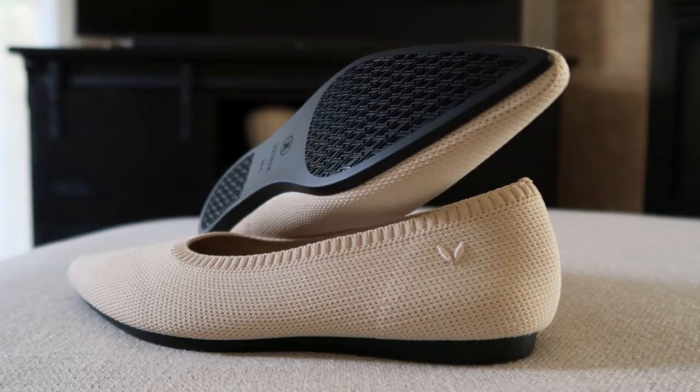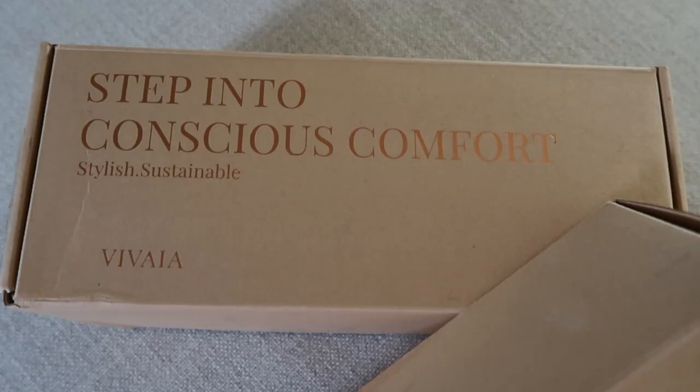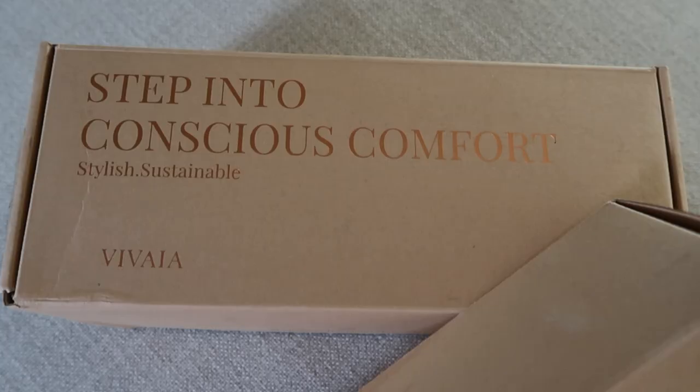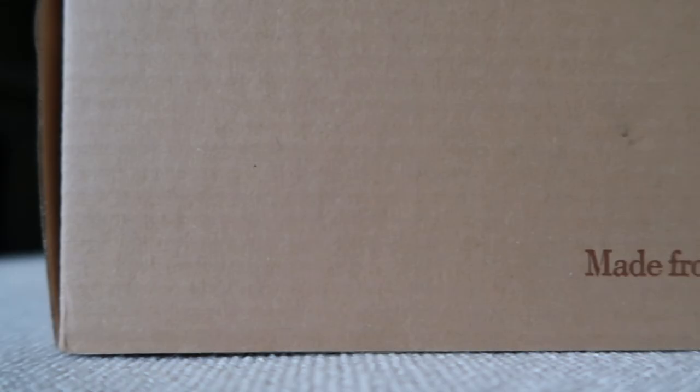When we think about comfort, the first thing that comes to mind is shoes. That's why I'm really happy to announce that this portion of the video is sponsored by Vivaya. Vivaya is a chic footwear brand that creates beautiful eco-friendly and sustainable shoes. These cute flats are the Area 5, and it's interesting to learn that they were made out of six plastic bottles using 3D technology, contributing to zero waste production.